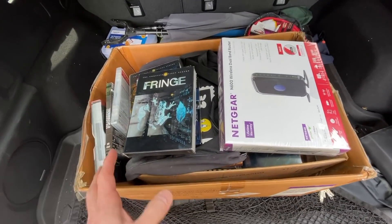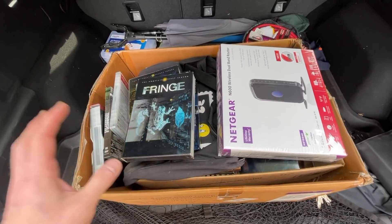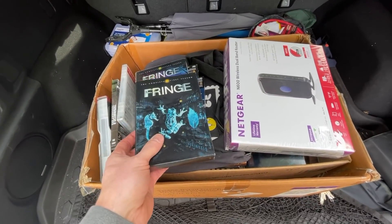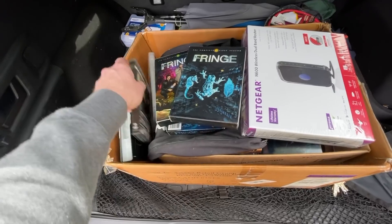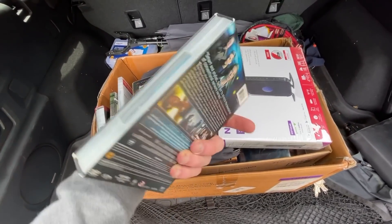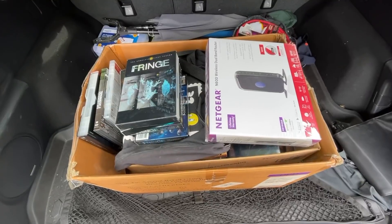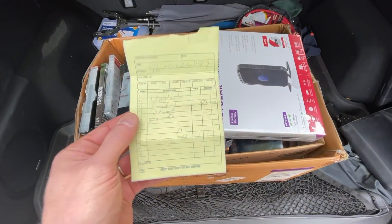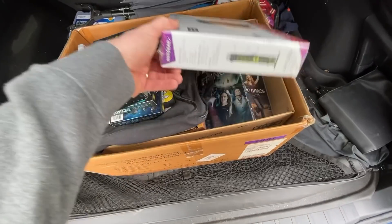I loaded up the entire box with all those DVDs. One of my pet peeves at these sales is inaccurate signage — DVDs were supposed to be $3 each, so half off would be $1.50, but at checkout they said multi-disc sets were $6, making them $3 each. Ultimately it didn't matter because I know the estate sale dealer and we made a bulk deal. He said take it all for $50, which worked out to a great price for everything.